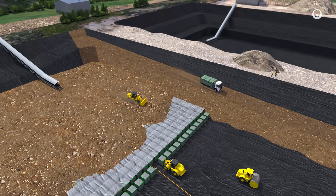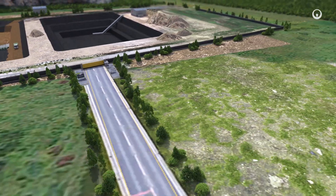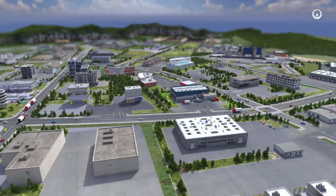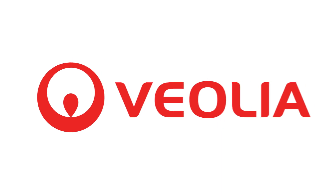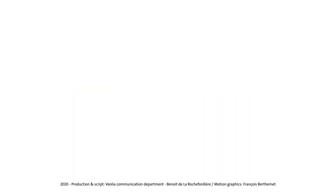By controlling the complete hazardous waste processing cycle, our solutions reduce the environmental impact of industrial activities, avoid the dispersion of pollution into the environment, and promote the circular economy.